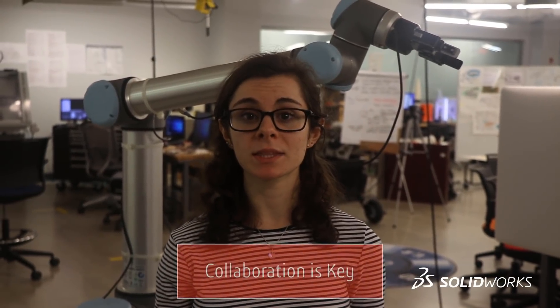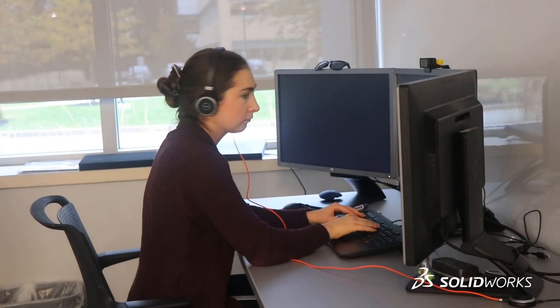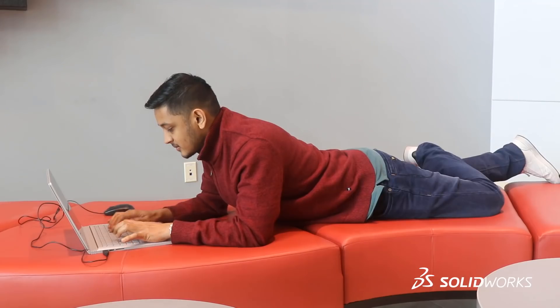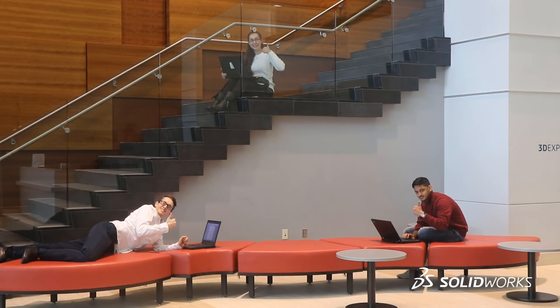Divvy up your work and collaborate within the team. Collaboration is a major strength of using SolidWorks xDesign wherever you are — your desk, your living room, a library, or wherever you can co-work with your team members remotely on the design.